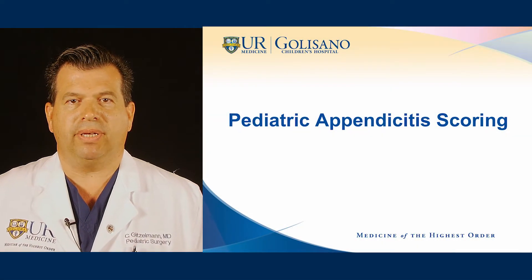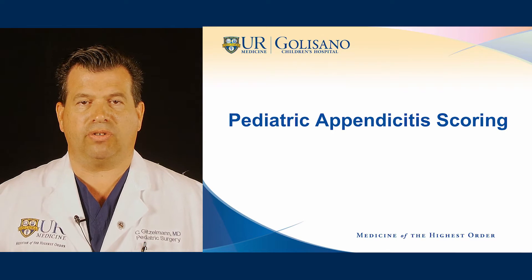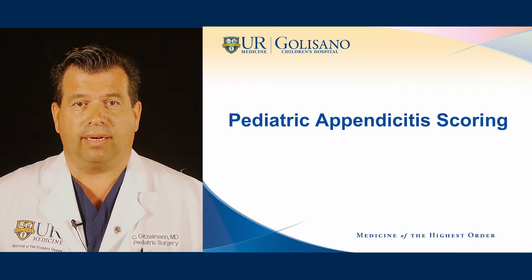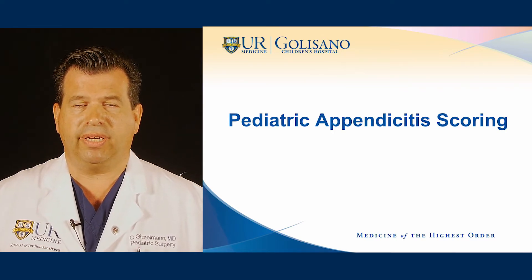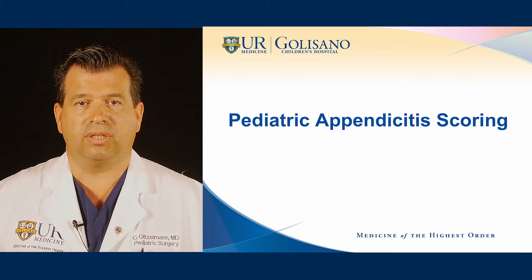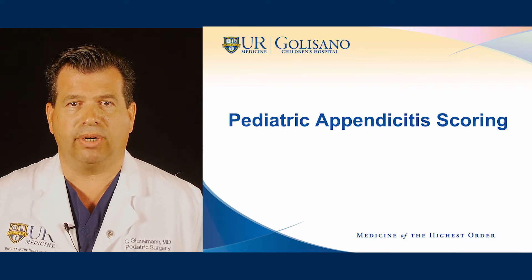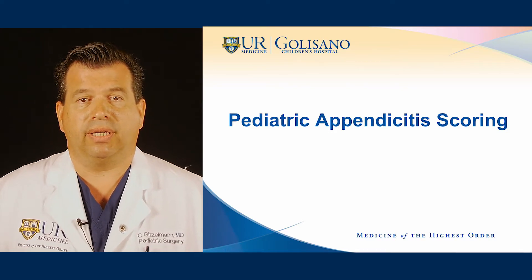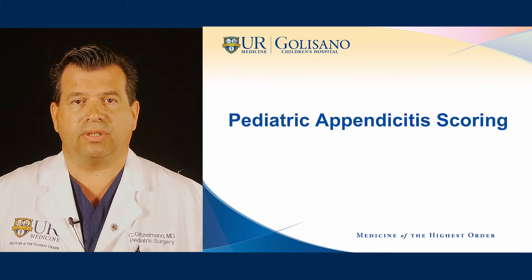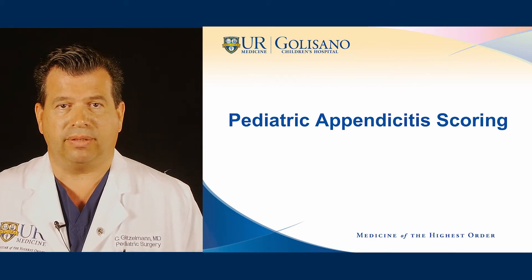Hi, my name is Chris Gitzelman. I'm a pediatric surgeon at Golisano Children's Hospital at Strong in Rochester, New York. I would like to show you the pediatric appendicitis scoring and how to use it. This is a tool that we have developed which should help providers in the emergency department accurately diagnose appendicitis and rule out the more common causes for abdominal pain.